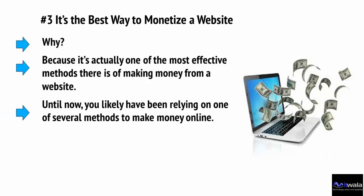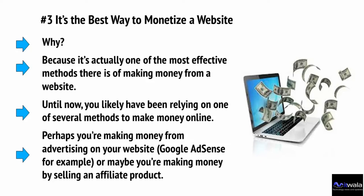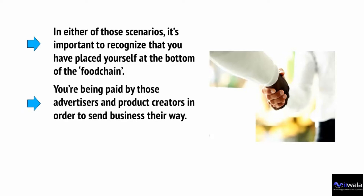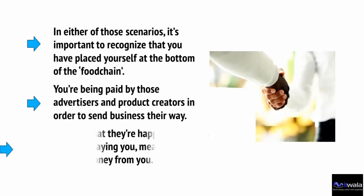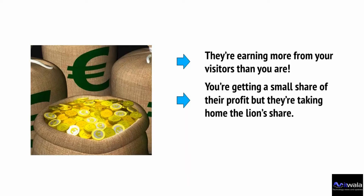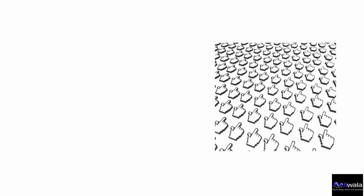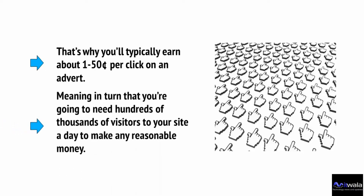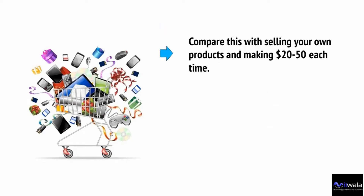You've likely been relying on one of several methods to make money online — perhaps making money from advertising like Google AdSense, or selling an affiliate product. In either scenario, it's important to recognize that you've placed yourself at the bottom of the food chain. You're being paid by those advertisers and product creators to send more business their way, meaning they're earning more from your visitors than you are. You're getting a small share of the profit while they take the lion's share — you're essentially doing their work for them. That's why you'll typically earn about 1 to 50 cents per click on an advert, meaning you need hundreds of thousands of visitors a day to make any reasonable money.